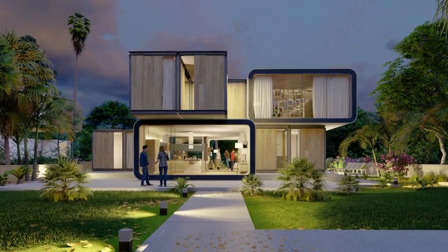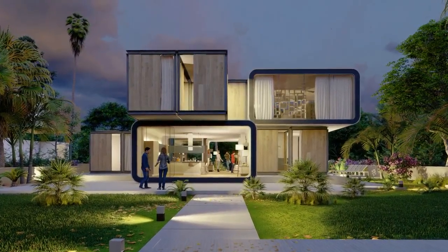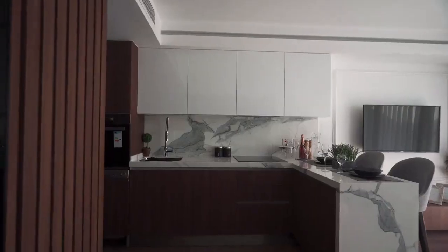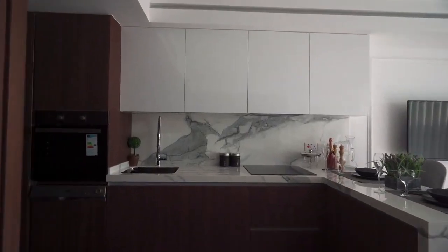In this video, we're exploring the rise of smart homes, what's driving the trend, the key devices that make the biggest difference, and how to upgrade your space without breaking the bank.